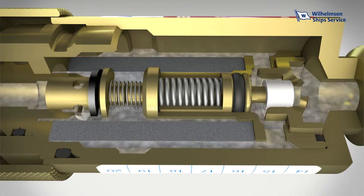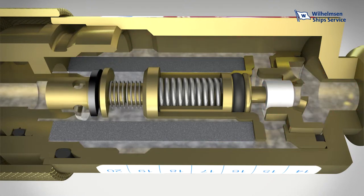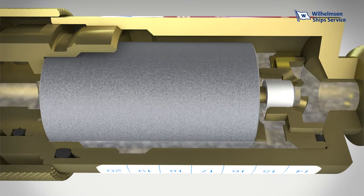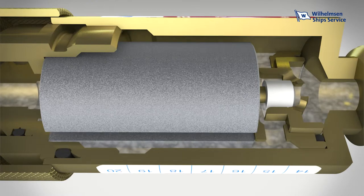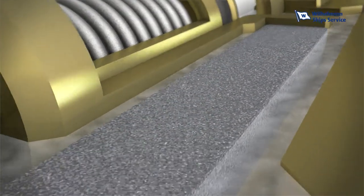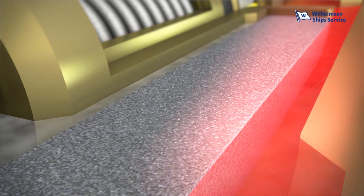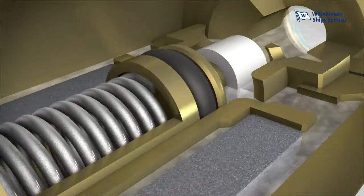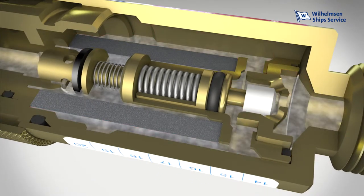If, on the other hand, a flashback occurs, this will be stopped immediately by the key element of the Flashback Arrester: the hollow cylinder made from sintered chrome-nickel steel. Only with this technology can flames from the flashback be prevented. The outstanding technical features are based on the highly porous structure of the cylinder. Incoming flames break up into an extended labyrinth, thereby losing their energy and cooling. Any flame is extinguished in a fraction of a second.